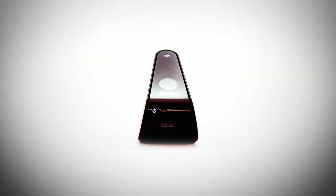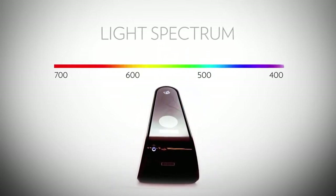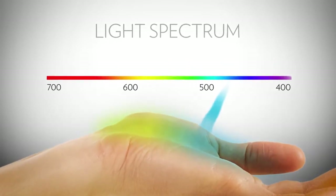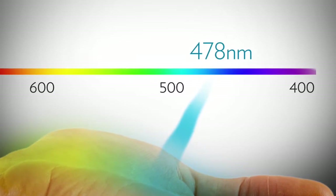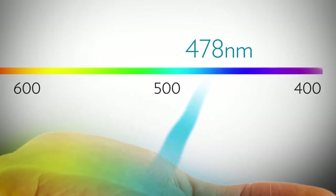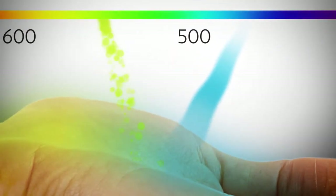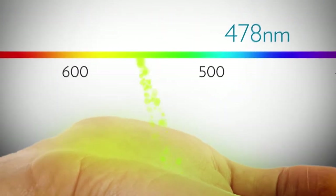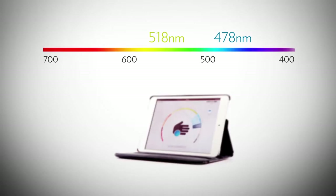The exclusive Biophotonic S3 scanner functions on the principle of scattered light, called resonant Raman spectroscopy. The scanner produces a narrow beam of light in which all photons are the same color — blue — engineered specifically to be exactly 478 nanometers in wavelength. When a 478 nanometer photon of light comes into contact with a carotenoid, the photon resonates with the carotenoid molecule and becomes a 518 nanometer photon of green light.